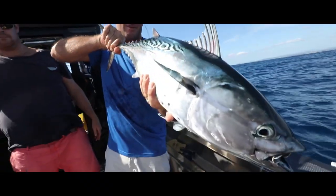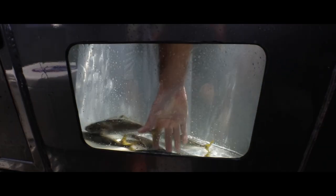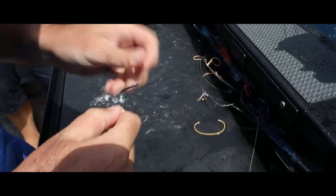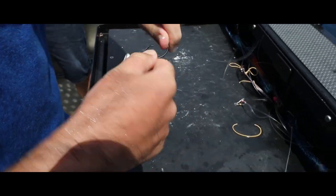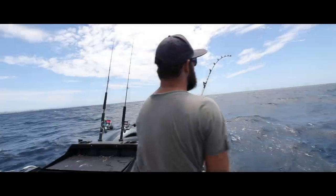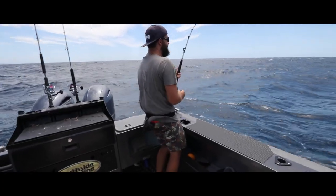We pulled up stumps, went out to the live bait grounds, grabbed some slimies and some yakkas, and beelined it back into the inshore reefs. We only had one slimy that was the perfect size, and after a bill-whacking frenzy it was pretty much gone. Every bait that went out after that was snipped off, so we decided to switch over to wire leaders and see if we could crack one of these Spanish Mackerel.